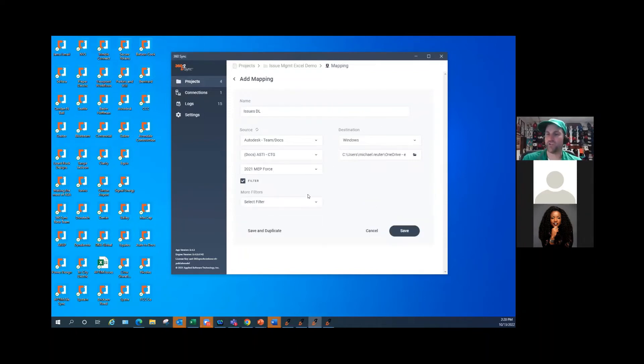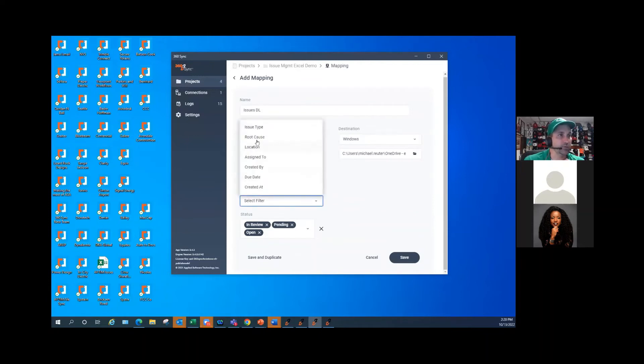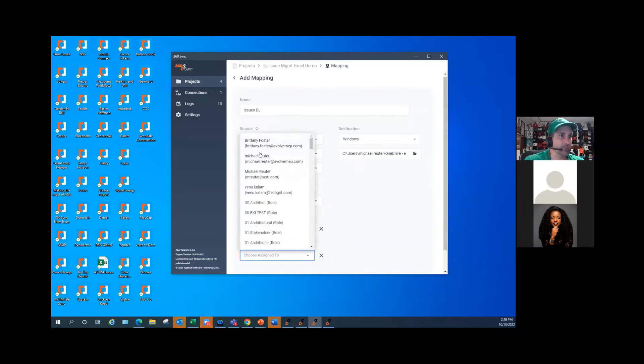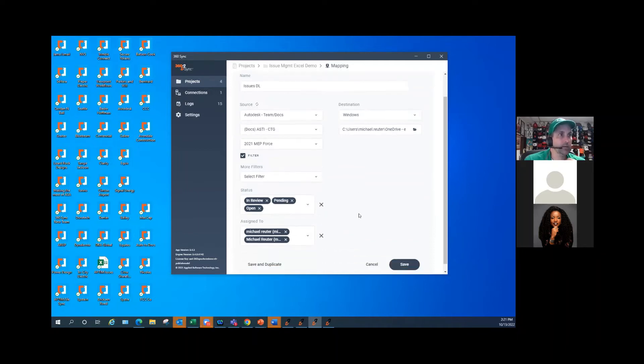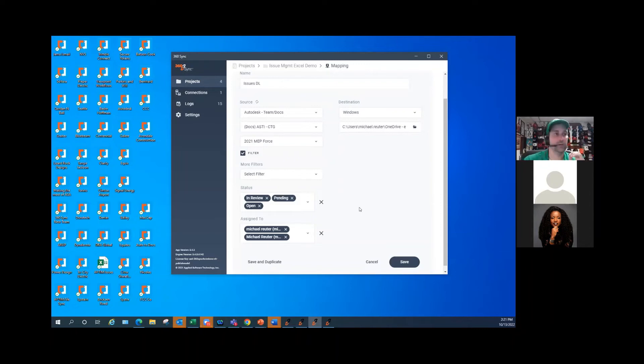Let's say I wanted to filter the issues I wanted to download — maybe I just want to download issues that were not closed: open, in review, and pending. Or maybe I wanted to also filter by open issues and by who they were assigned to — maybe any email that had my name on it. I could also do that by role or by company. I'll just do ones assigned to my emails. If I wanted to just download those, I could filter just those issues and modify them.